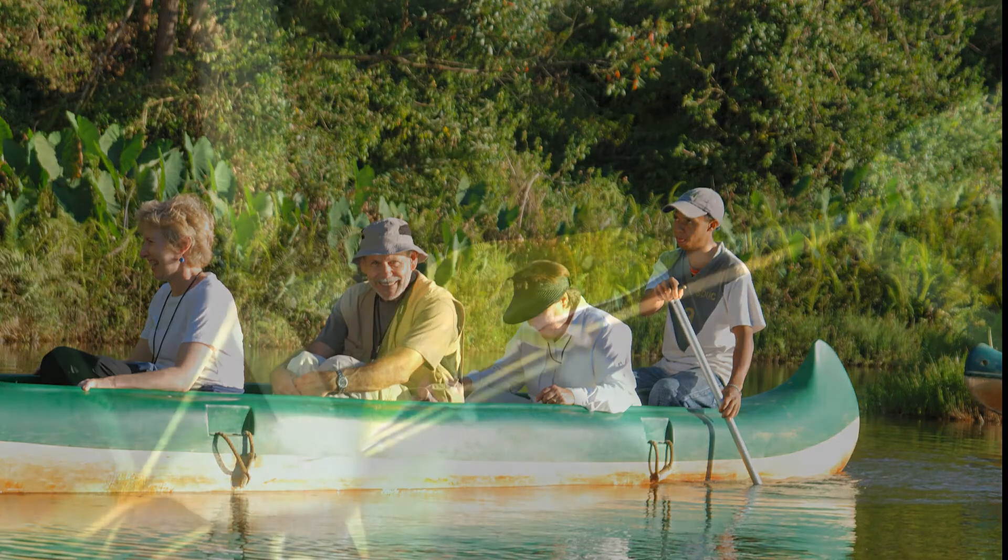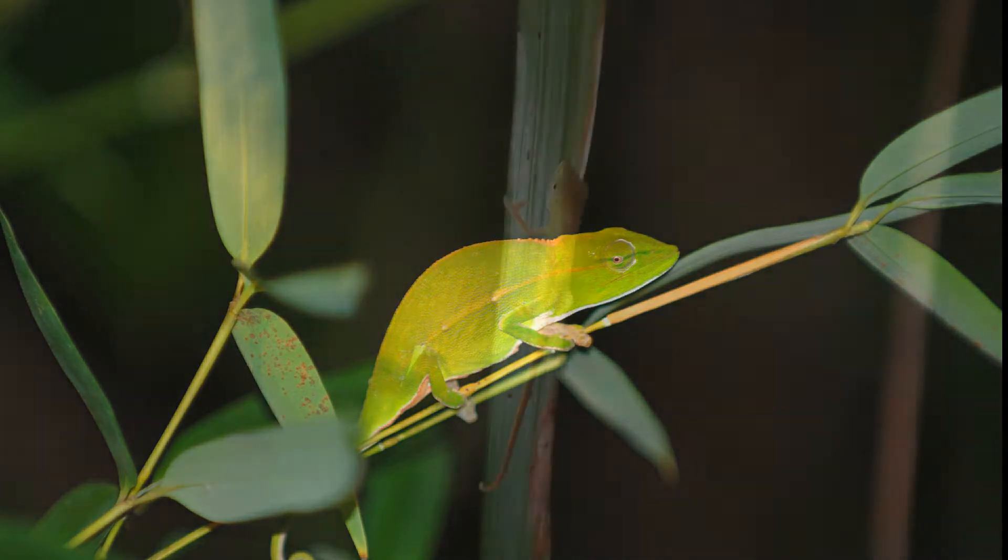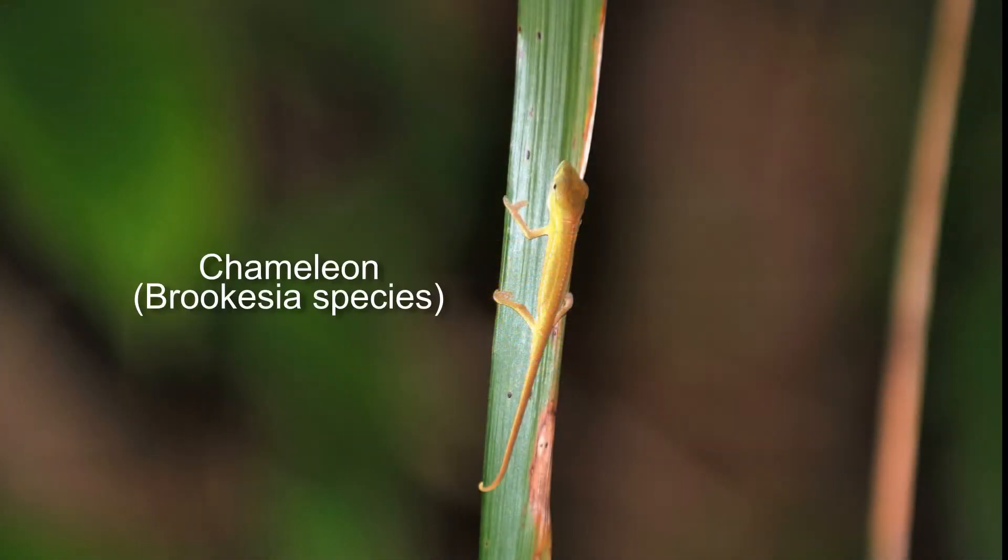It's time for dinner. After dinner we take a night walk. We see a mouse lemur and a tenrec, but not good enough to photograph. Some nocturnal chameleons, however, hold still.